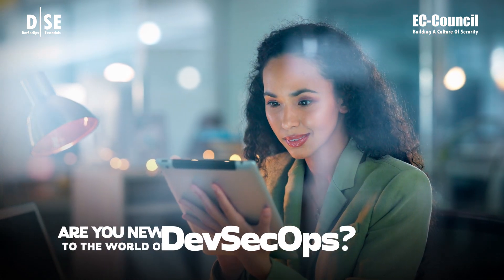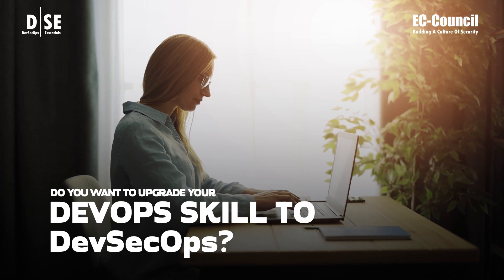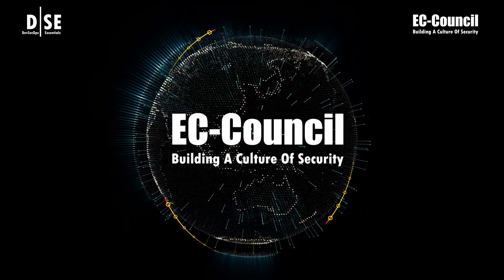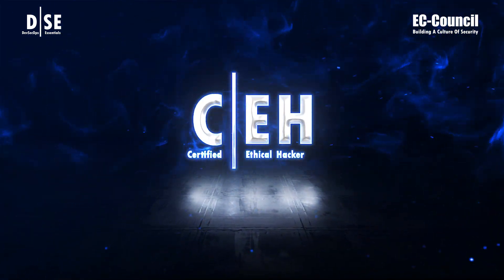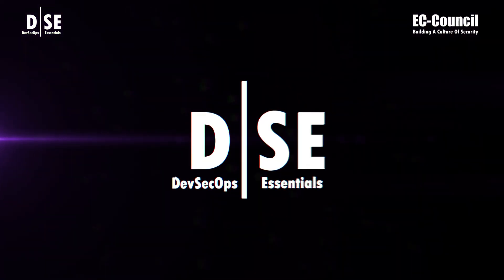Are you new to the world of DevSecOps? Do you want to upgrade your DevOps skills to DevSecOps? EC Council, the leading cybersecurity training body for 20-plus years and the inventor of the world's number one ethical hacking certification, Certified Ethical Hacker (CEH), is now offering DevSecOps Essentials (DSE).